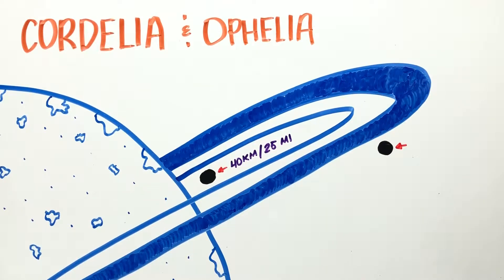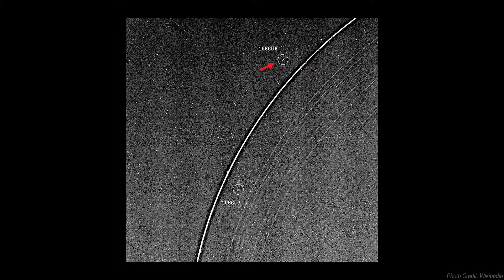Ophelia is 42 kilometers in diameter. It was discovered at the same time as Cordelia and it orbits the planet's outer ring.